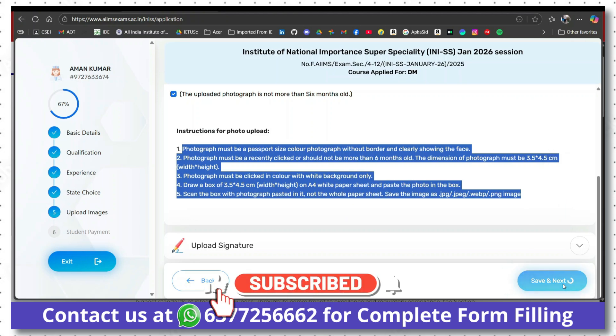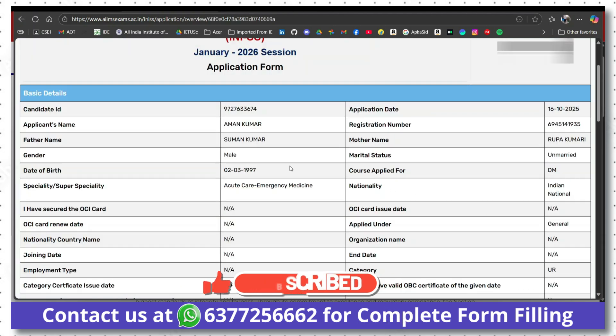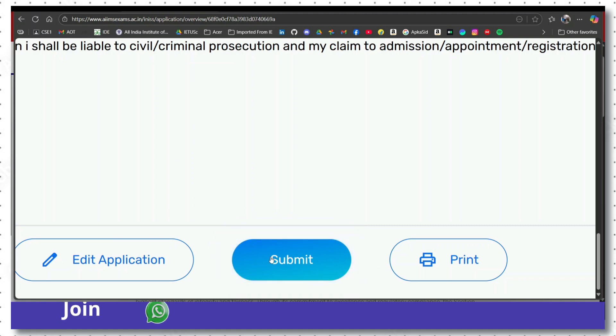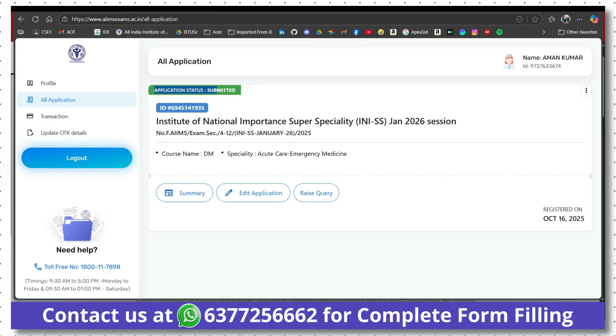Click 'Save and Next'. Pay your fee according to your category, then click 'Save and Review'. You will see all the details you have filled — review them once. At the end of the page, click 'Submit'. If you need to edit anything, click 'Edit Application', make the changes, and then submit. You will get a congratulations message. Click 'Go to Dashboard' where you will see the application submitted status. Download the summary in PDF form.